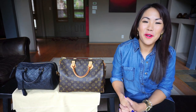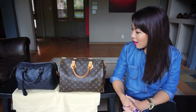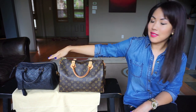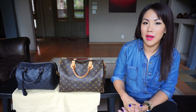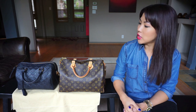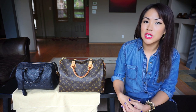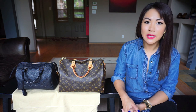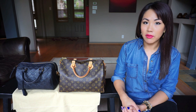Hi everyone, welcome back to my channel, this is Tabby. Today I'm doing a video on the comparison between the Speedy 30 and the Speedy 25. This was a requested video from one of my subscribers — she's pretty much the same height as me, 5'2", and she's in the market for a 25 or a 30, wanting it to work as both a daily purse and a travel bag.